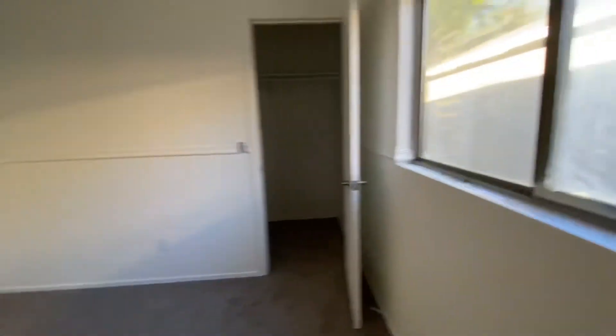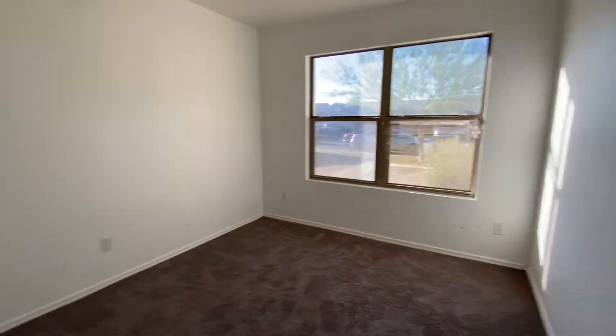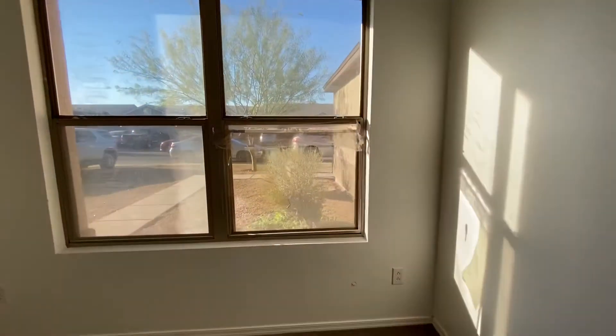This is one of the windows that's going to be replaced, I'm assuming. Or maybe that's just the solar tint. Yeah, I think that's just the tint. That other one is the window that's going to be replaced.